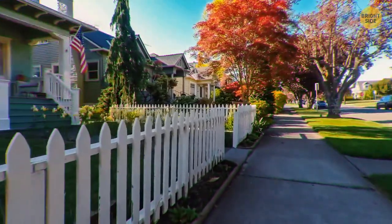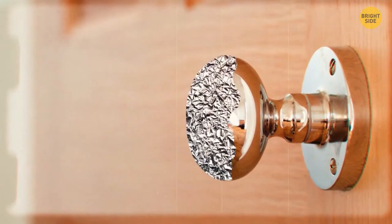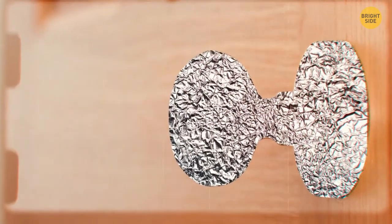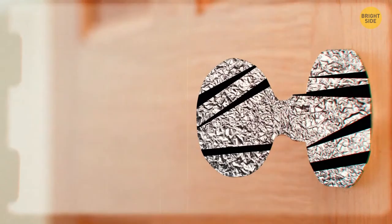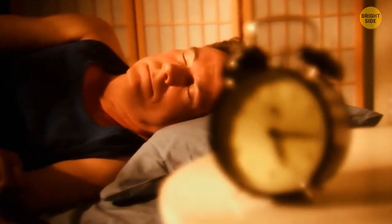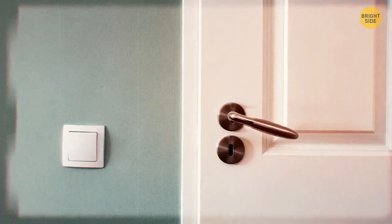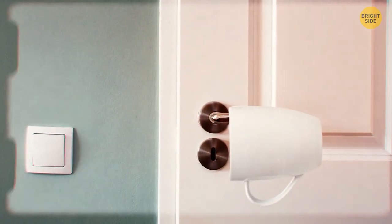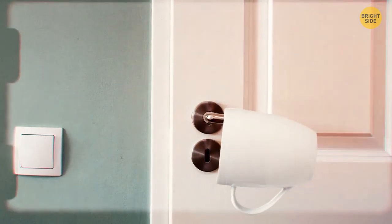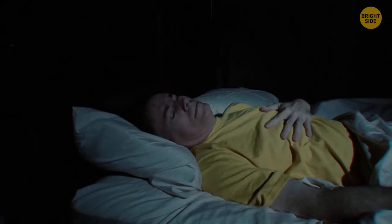Burglaries are on the rise in your neighborhood and you have no surveillance system. Tonight, you're placing some foil over the front door handle before you go to bed — this will help identify if someone sneakily tries to enter while you sleep. You wake up the next morning and the foil is slightly ripped. Someone has been here and they're sure to return. Another option is to put a mug on the doorknob — when the knob turns, the mug will fall, causing a noise to wake you up and hopefully deter the intruder.